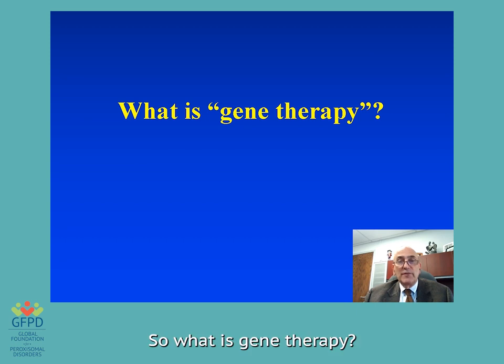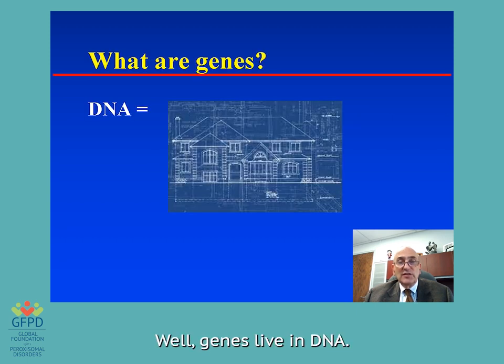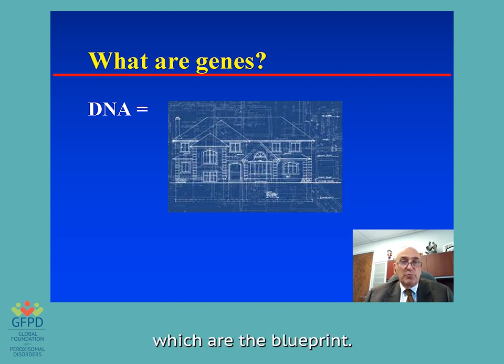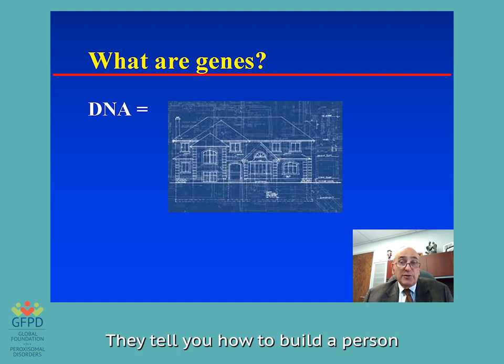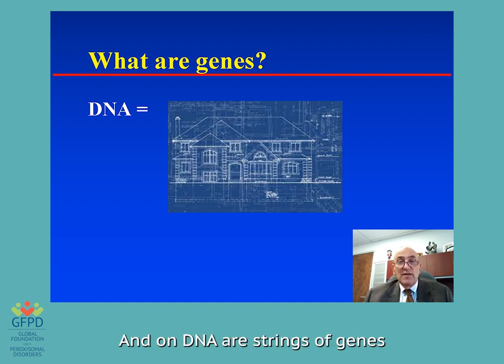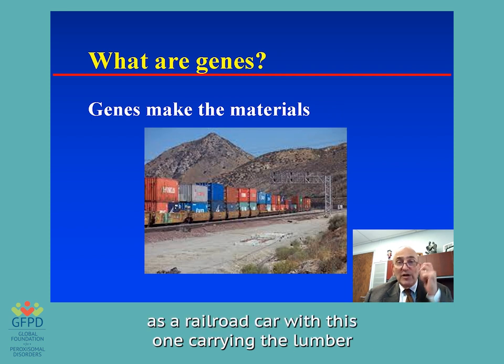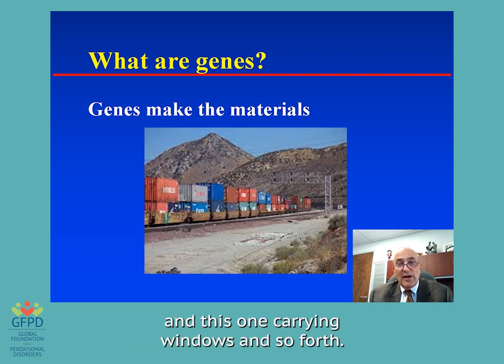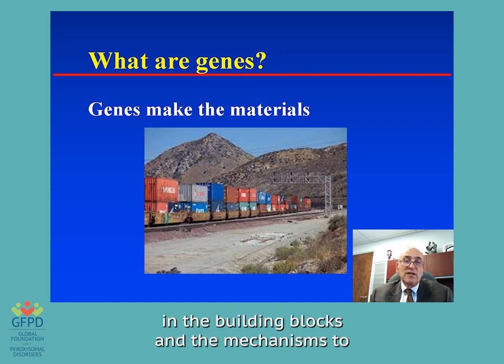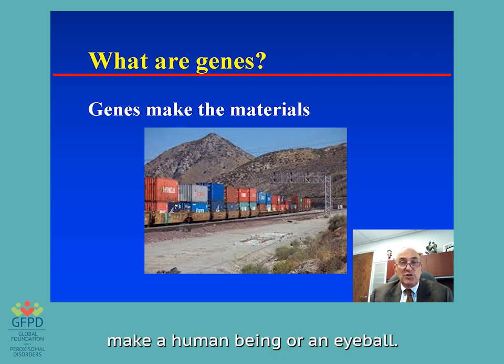So what is gene therapy? Well, genes live in DNA. DNA is the chemical in all of our cells that serves as the blueprint — it tells you how to build a person as opposed to how to build a house, and makes the materials to do that. On DNA are strings of genes, and each gene you might think of as a railroad car, with one carrying lumber, one carrying bricks, one carrying windows. In the case of the human body, these carry the building blocks and mechanisms to make a human being or an eyeball.